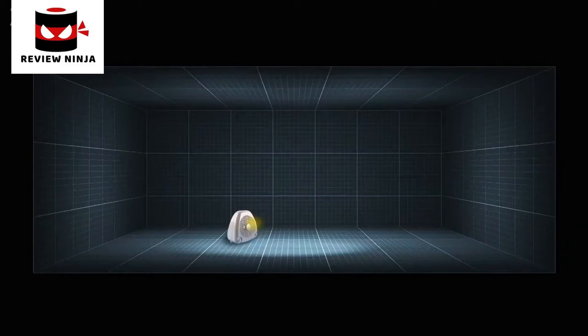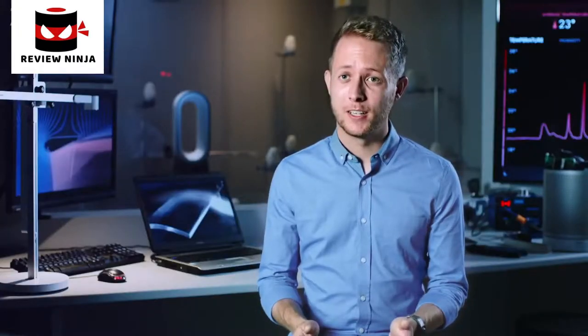At Dyson, we believe a heater should warm you up wherever you are in the room. But many conventional fan heaters don't circulate air, which means areas of the room remain unheated. We knew there had to be a better way.